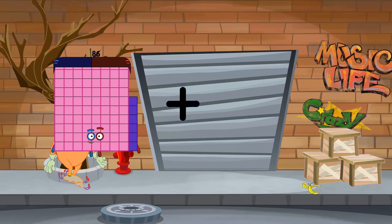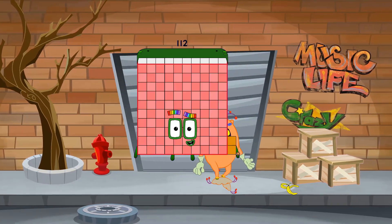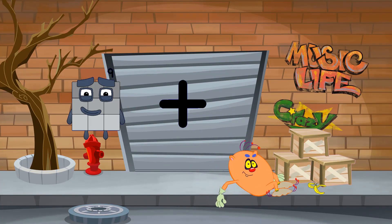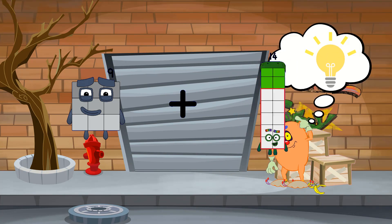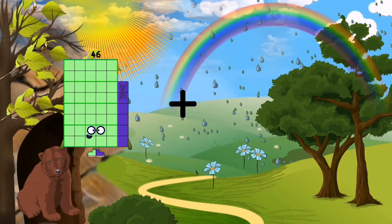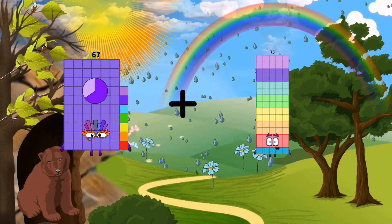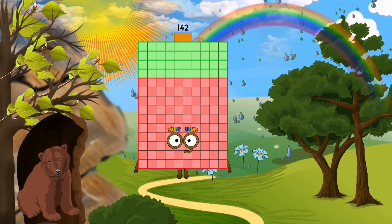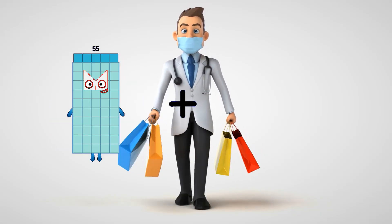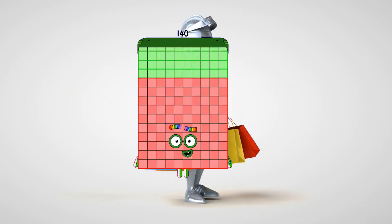86 + 26 = 112. 9 + 17 = 26. 67 + 75 = 142. 55 + 85 = 140.